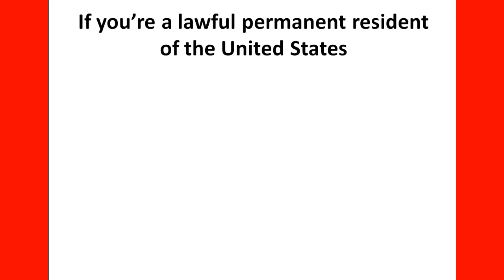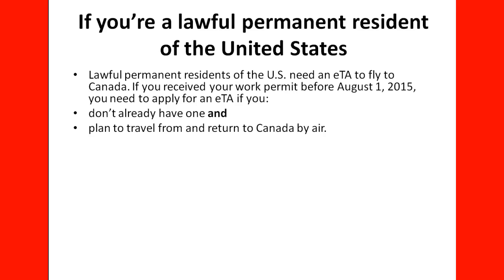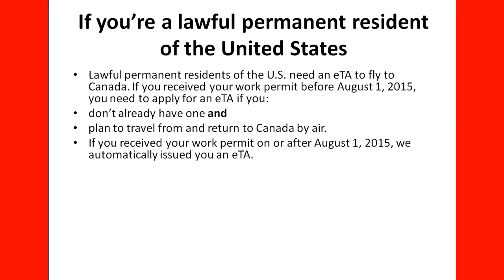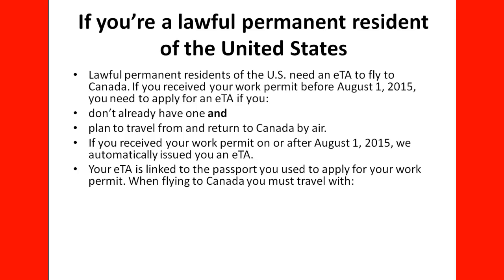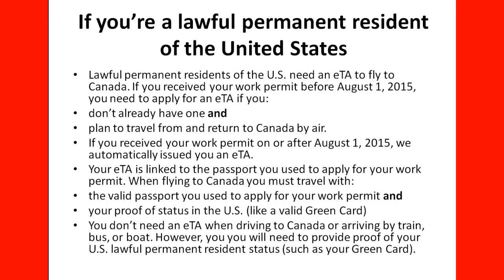As a reminder about work permit renewal: if you are a lawful permanent resident of the United States — a person with a green card — you need an ETA to fly to Canada. If you received your work permit before August 1, 2015, you need to apply for an ETA if you don't already have one and plan to travel to or return to Canada by air. If you received your work permit after August 1, 2015, IRCC will automatically issue an ETA for you. Your ETA is linked to the specific passport you used to apply for your work permit. When flying to Canada, you must travel with that valid passport and proof of US status such as your green card. You don't need an ETA when driving to Canada or arriving by train, bus, or boat, but you will need to provide proof of your US lawful permanent resident status.